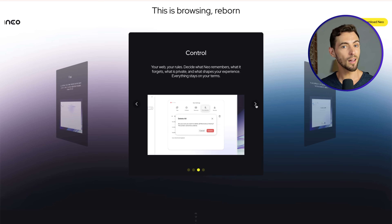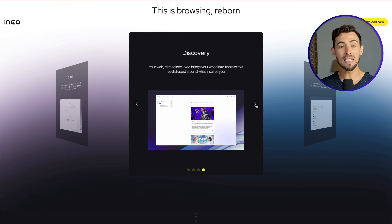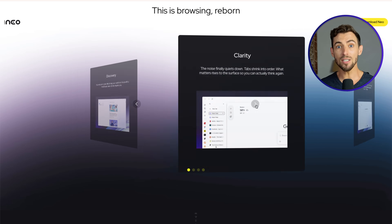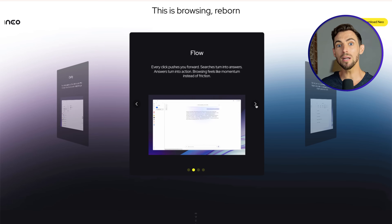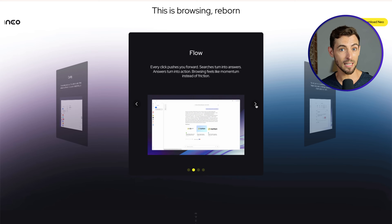One more thing I like: this isn't one of those free tools where the price is actually your data. They're not selling your browser history or sneaking in weird hidden fees later. Norton's a public company with a reputation to protect, so they can't get away with that shady stuff. So if you do sales, client work, or anything involving sensitive business tools, this isn't just a nice to have — it gives you peace of mind. Smarter, safer, simpler.